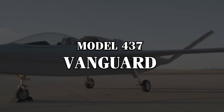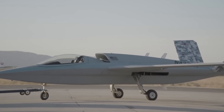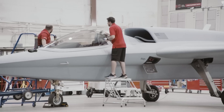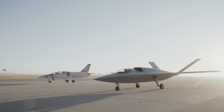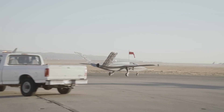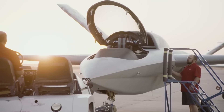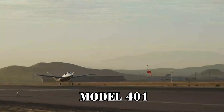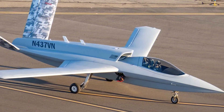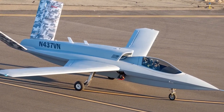The Model 437 Vanguard is one of the latest cutting-edge innovations from Scaled Composites, a subsidiary of Northrop Grumman, and it has been turning heads in aerospace circles. It's been designed with a very specific role in mind: to be a cost-effective, versatile aircraft that can function either as a piloted jet or as an autonomous drone. Building on the success of its predecessor, the Model 401, which first flew in 2017, the Vanguard takes the foundation of low-cost manufacturing and advanced technology to the next level.